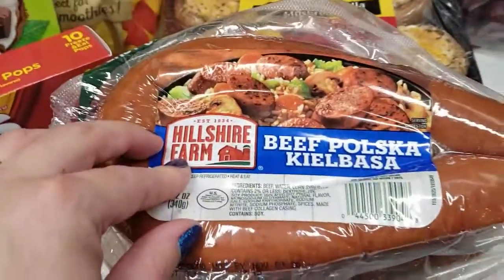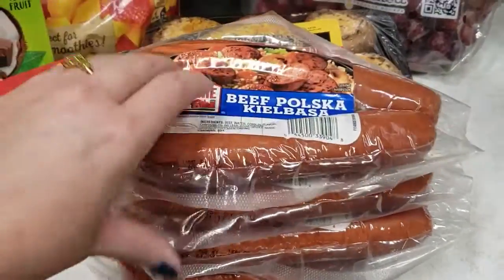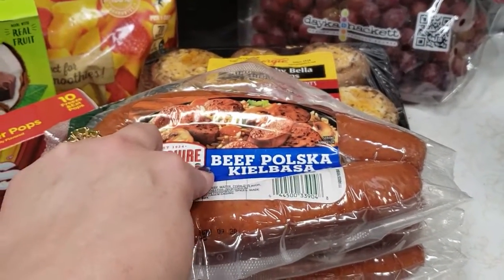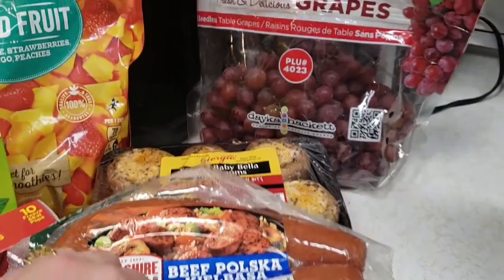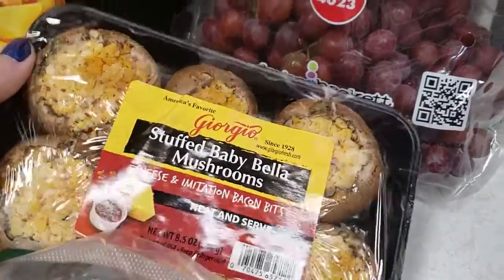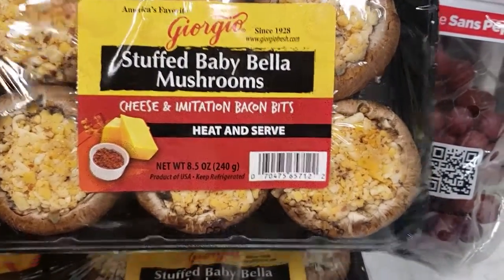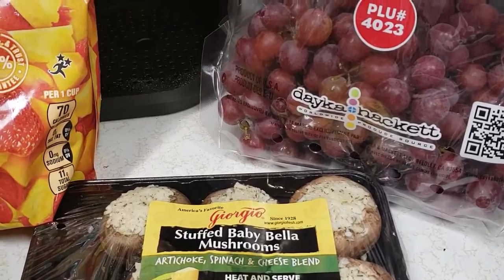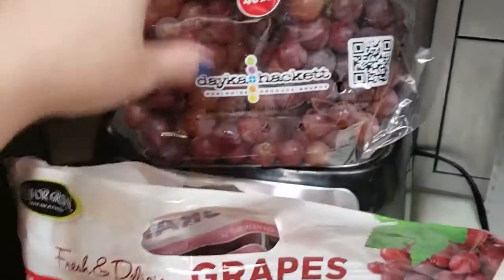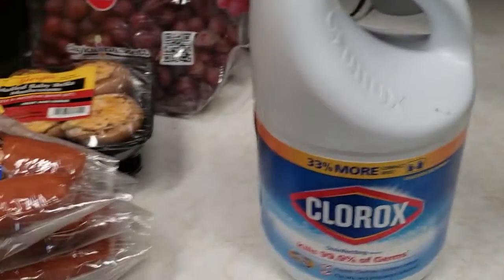We got four packages of beef kielbasa. I make kielbasa and rice every once in a while — super yummy, super fast. You'll be seeing that recipe come up soon. We also got some stuffed baby bell mushrooms: one is cheese and bacon bits, and the other is artichoke spinach and cheese blend. Two bags of grapes, and one little bottle of bleach — we were lucky enough to grab it.